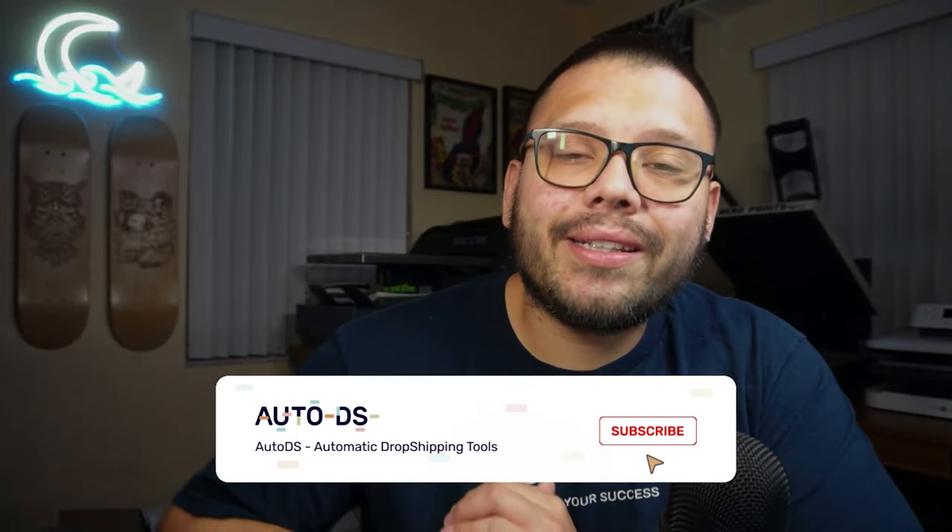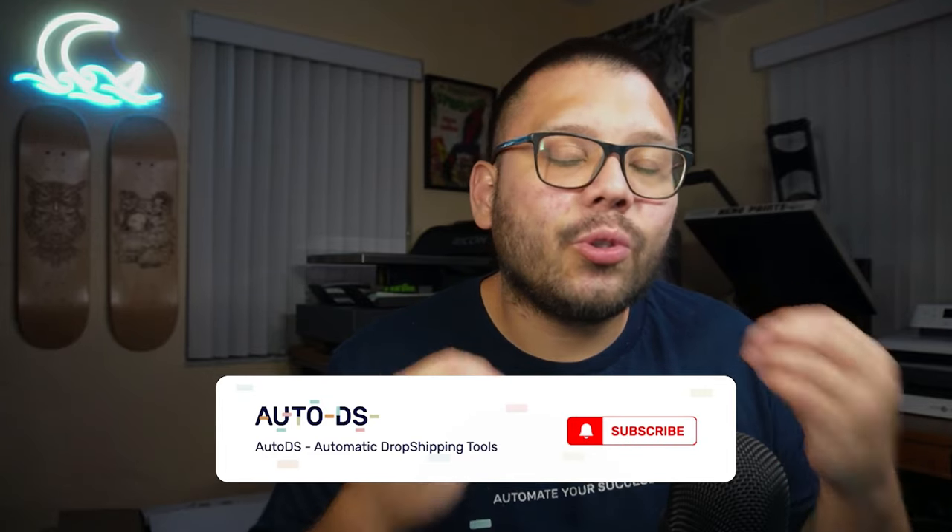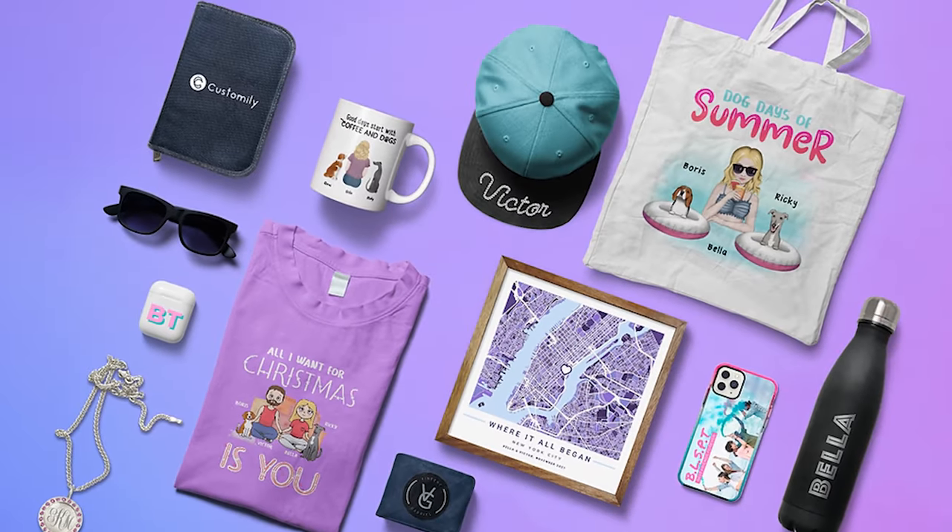The great thing about print-on-demand is the simple fact that you have so much creative freedom, and you have tons of different products that you can offer, all completely customizable to your liking, or however you see fit to work best for your brand.